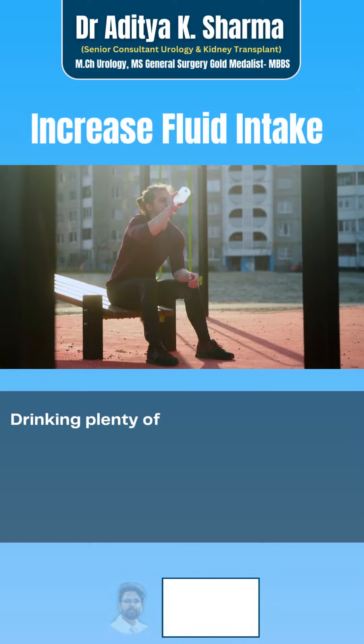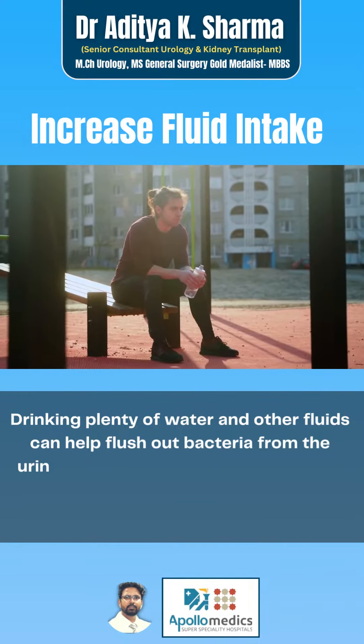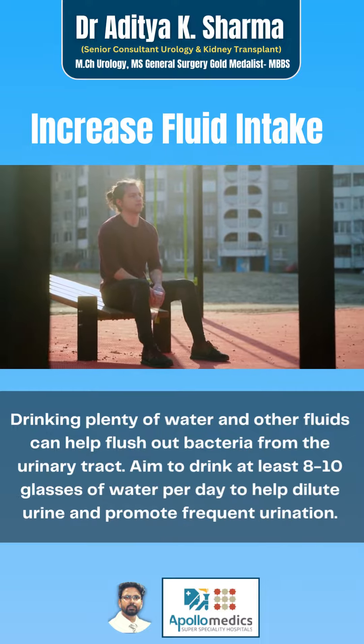Drinking plenty of water and other fluids can help flush out bacteria from the urinary tract. Aim to drink at least 8-10 glasses of water per day to help dilute urine and promote frequent urination.